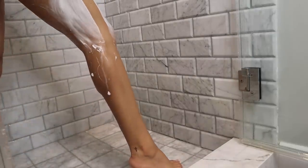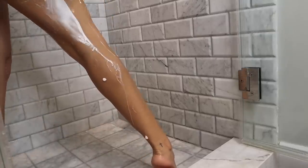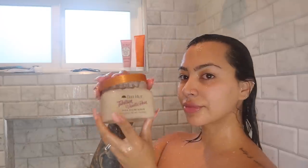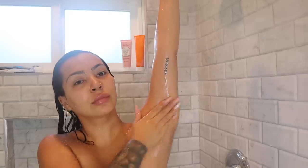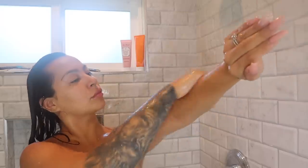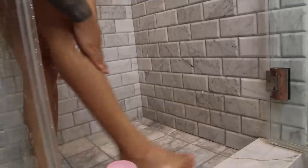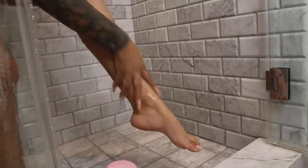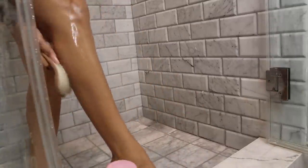I usually skip my thigh area since the hair is a lot thinner there, but today we're getting everything. Now for the fun part — I'm going in with my Tree Hut body scrub to exfoliate and scrub my whole body. A lot of people love to exfoliate before shaving, but I like to do it after so it gives me a really soft feel. I also don't want to risk shaving with body scrub on and accidentally cutting myself — so just be really careful if you shave after body scrubs. Speaking from experience!